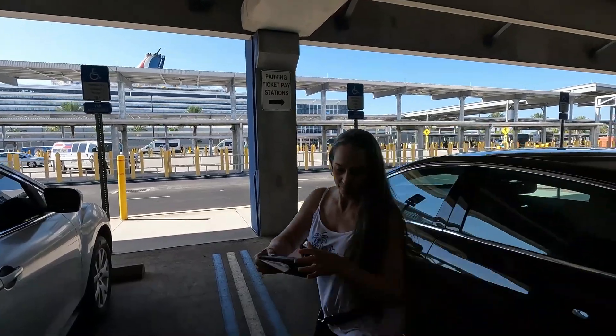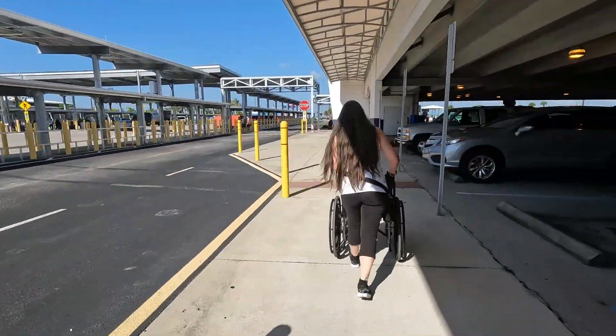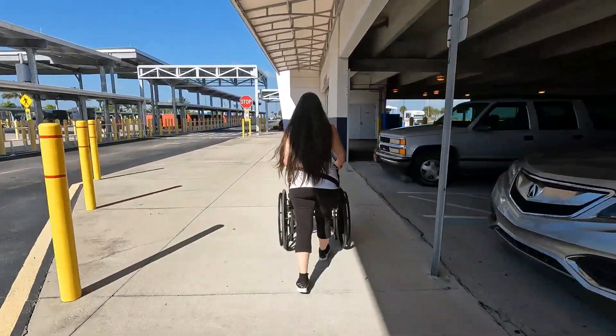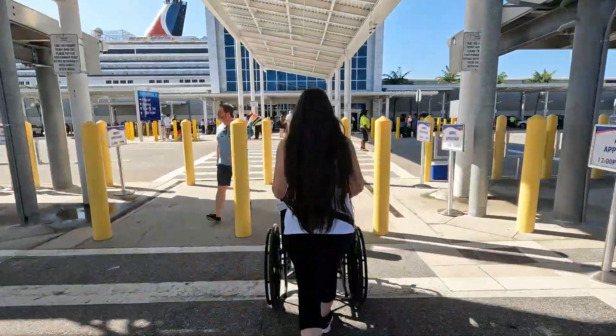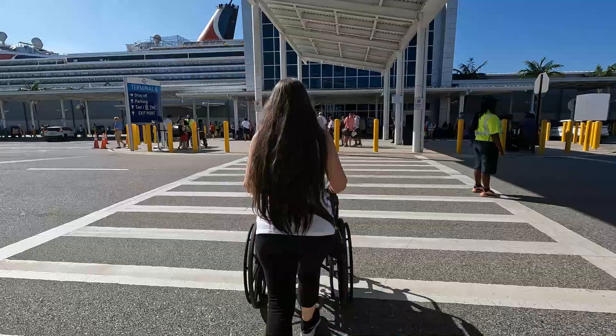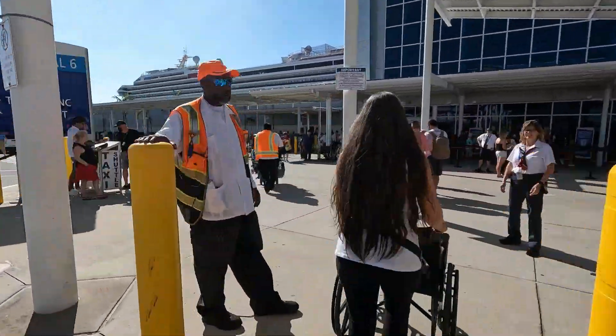All we've got to do is walk right across the street over there to the Carnival Freedom. So we're in the terminal now, and next thing will be boarding the ship. All you need from here is your boarding pass.